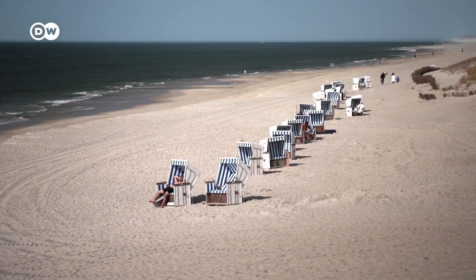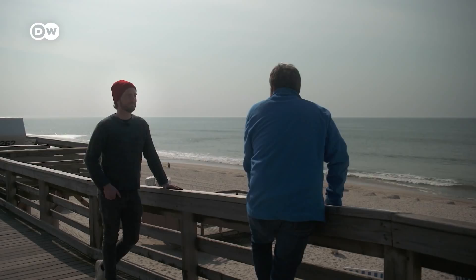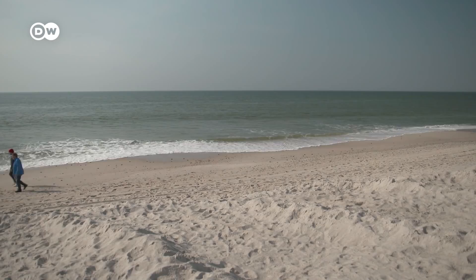He wanted to savor this view every day, so Barber decided to emigrate to Zult. To this day, he finds the island's long, sandy beaches captivating. He's been to Hawaii and California, and the beaches there are also beautiful, but to him, this place is unique — it made a big impression. He was already in love with a woman, and then very soon afterwards fell for this island.